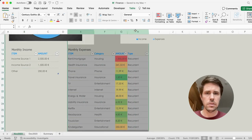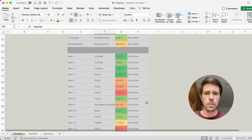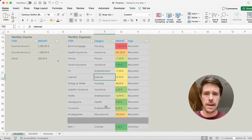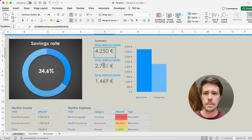In columns E to H, we have each and every single one of the expenses — first the recurrent ones, and then the one-time expenses. Just edit these as needed, add more rows, and in the end all the totals will be added up at the top. So we have the total monthly net income after tax, the total monthly expenses, and how much we saved.